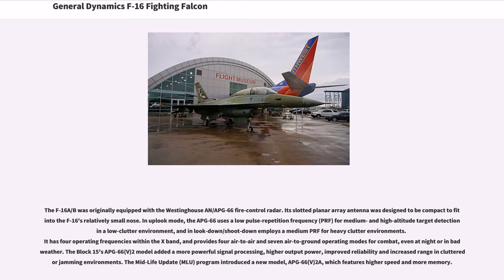The F-16A/B was originally equipped with the Westinghouse AN/APG-66 fire control radar. Its slotted planar array antenna was designed to be compact to fit into the F-16's relatively small nose. The APG-66 uses a low pulse repetition frequency (PRF) for medium and high altitude target detection, and provides four air-to-air and seven air-to-ground operating modes for combat, even at night or in bad weather. The Block 15's APG-66(V)2 model added more powerful signal processing, higher output power, and improved reliability. The Midlife Update (MLU) program introduced the APG-66(V)2A, which features higher speed and more memory.